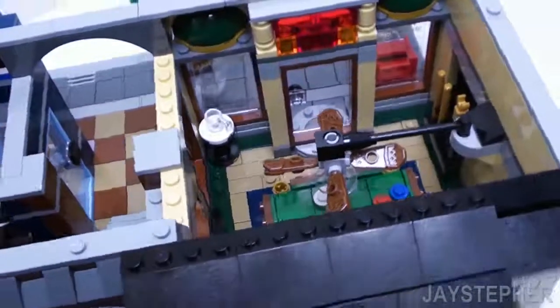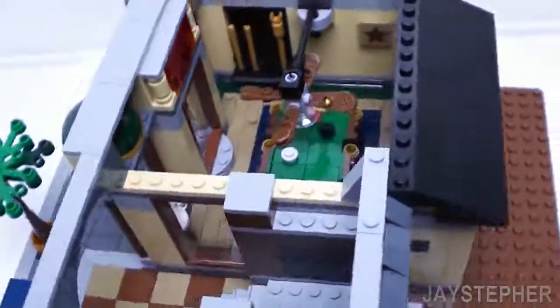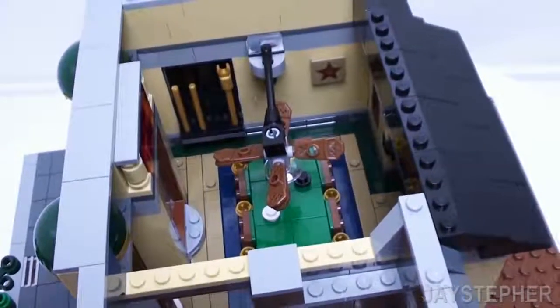Nice large windows. Got a spot for the cue sticks.